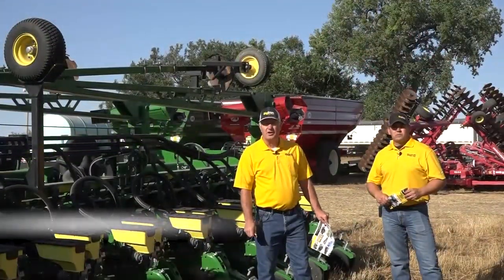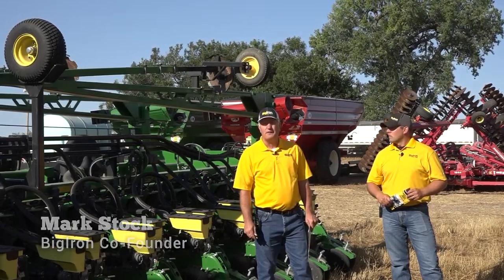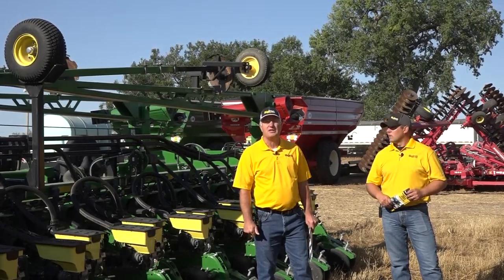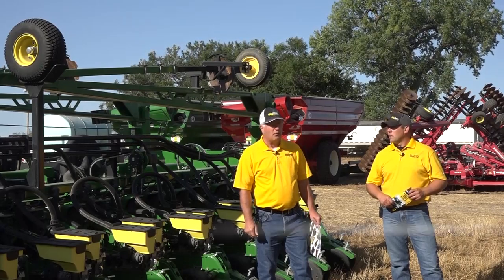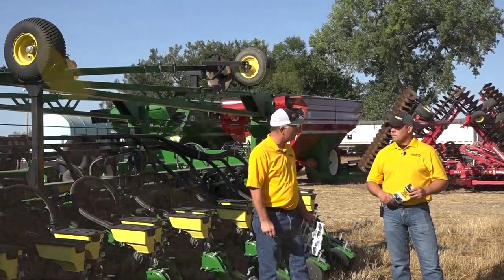Well, folks, if you want to upgrade a planter, the Bill Dugan Estate will feature a 47-row, 15-inch planter on a DB60 toolbar. I believe Ryan Harbour, District Manager with Big Iron — this here is a 2015 model machine.